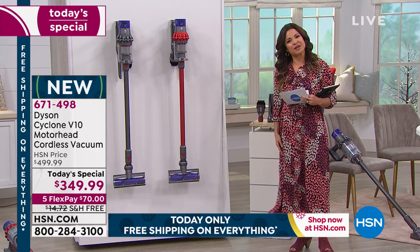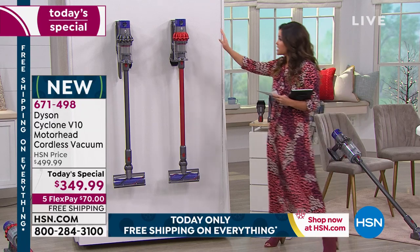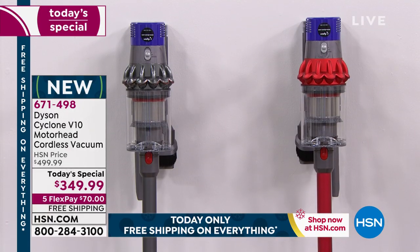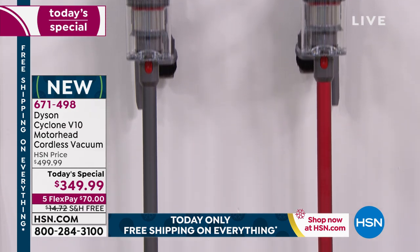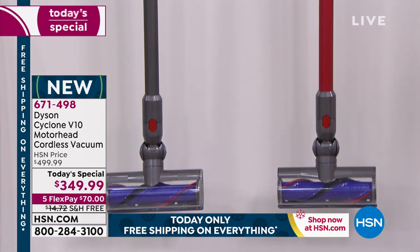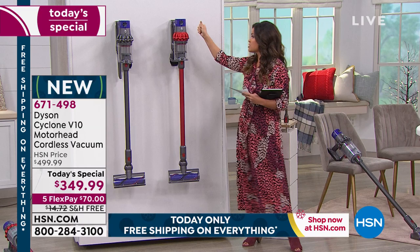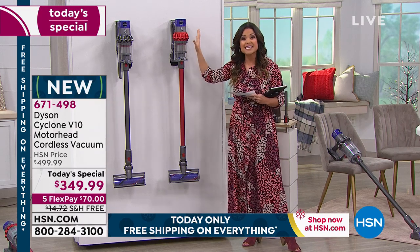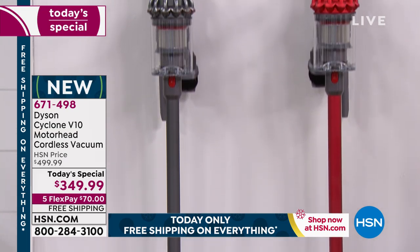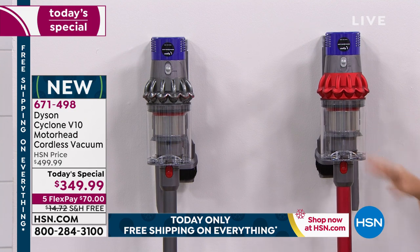Why is this such a great vacuum? First and foremost, the amount of technology — every inch of this from top to bottom is intentionally designed to help you clean quicker, more efficiently, to save you time and frustration around the house. It is cordless, you mount it right onto the wall, and it has a 60-minute battery life at full power with no draining power as you get closer to that 60 minutes. That's part of the Dyson difference in technology.